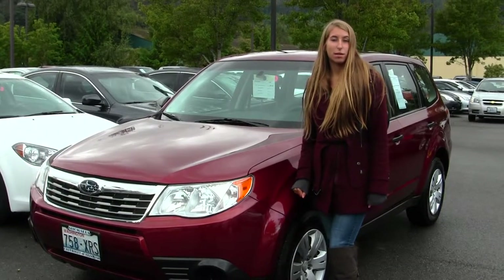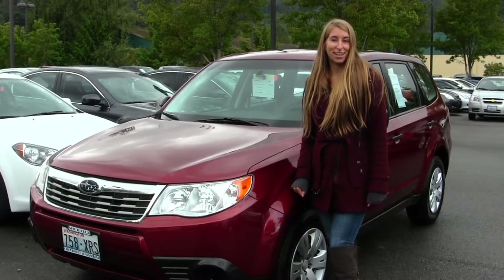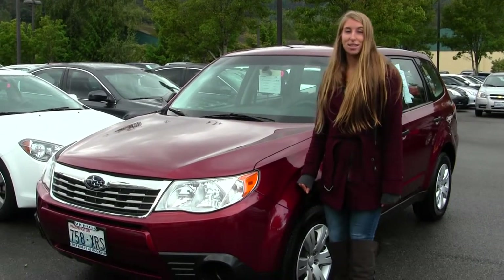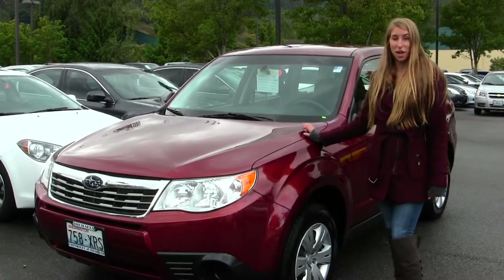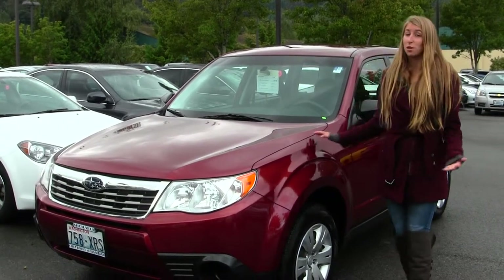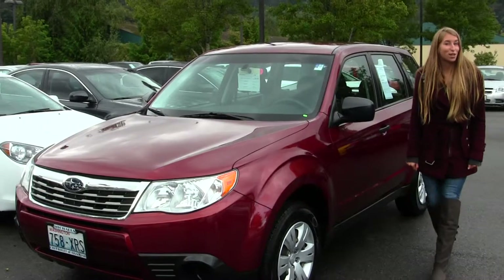Hi, this is Chelsea. Today I'm at Michael's Chevrolet located in Issaquah off I-90 exit 15 on the south side. Today we're looking at this beautiful red 2009 Subaru Forester. It's perfect for commuting and a great first time vehicle. Let's take a look on the inside.